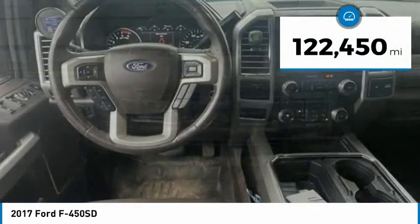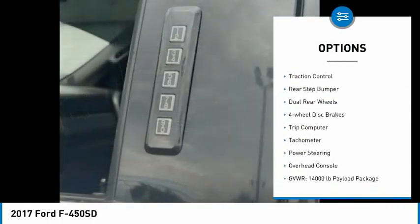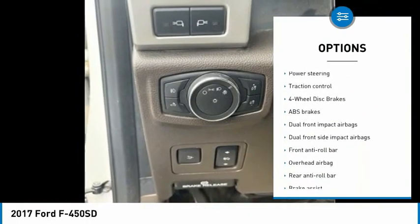This vehicle has less than 125,000 miles. Here are some of this vehicle's great options: alloy wheels, brake assist, traction control, rear step bumper, dual rear wheels, four-wheel disc brakes, trip computer, tachometer.